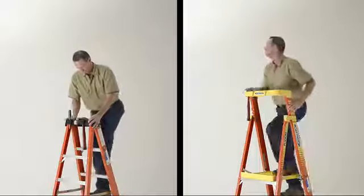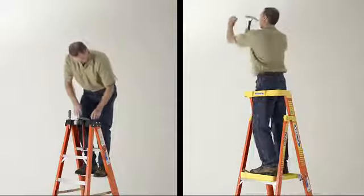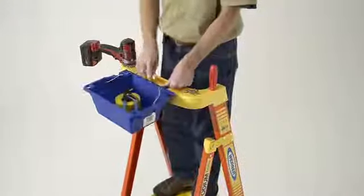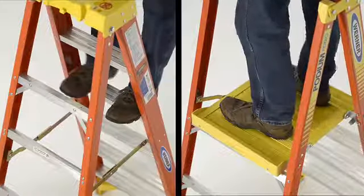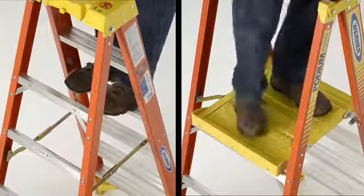The guardrail is positioned at the perfect height, providing a third point of contact to enhance productivity. The extended guardrail securely wraps around the work zone and keeps your tools, supplies, and accessories at your fingertips. The extra-large platform feels like you're standing on the ground, reducing fatigue when standing for extended periods of time.